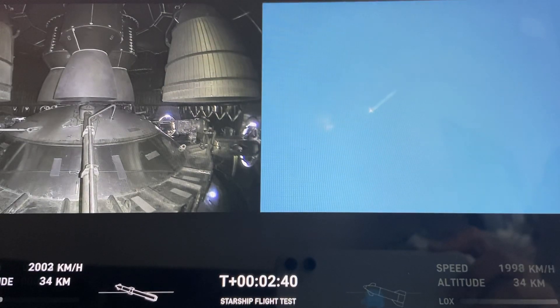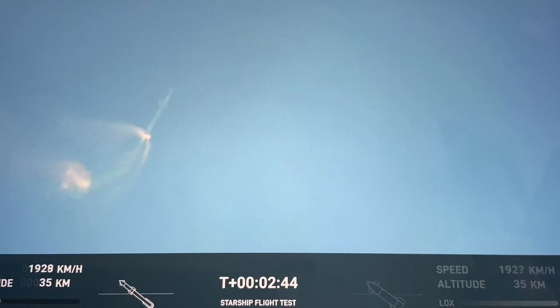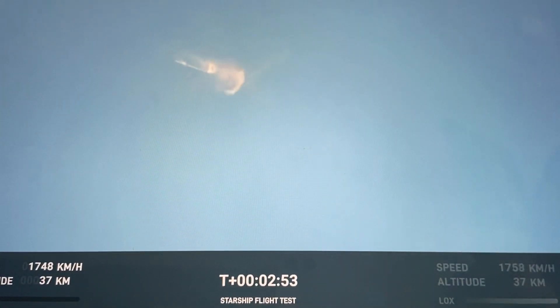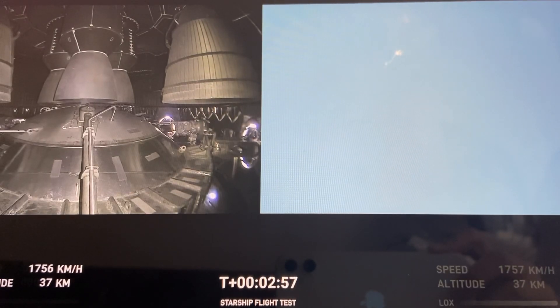Continuing to fly, two minutes 40 seconds. Let's get ready for main engine cutoff. Beginning the flip for stage separation.